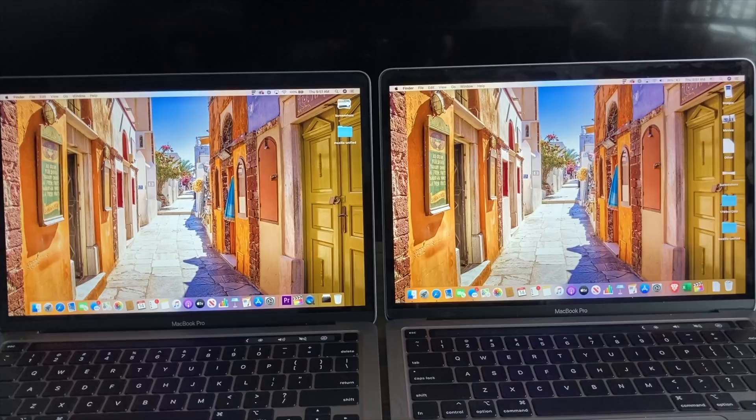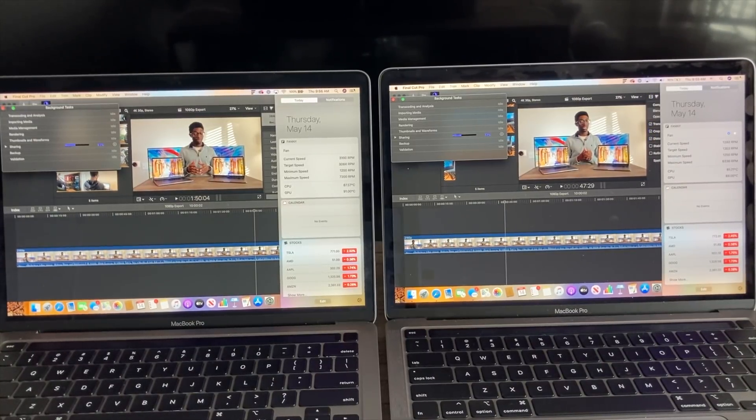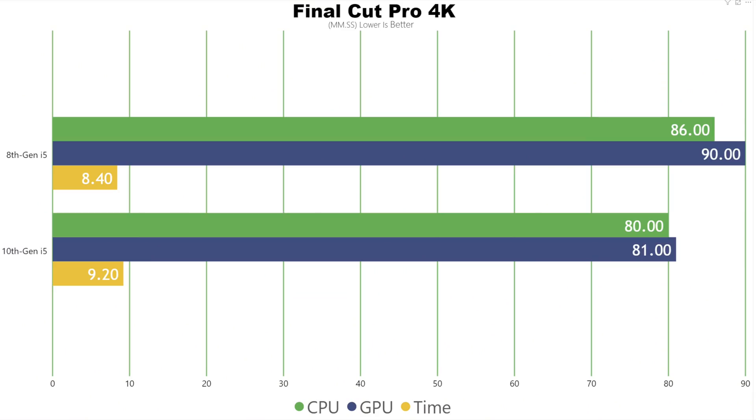For my 4K testing, I imported and exported a 4K video in Final Cut Pro. The 8th generation finished in 8 minutes 40 seconds, and the 10th generation finished in 9 minutes 20 seconds. I'm not sure if Apple has released an update optimizing the 10th generation chips, because the fans were pretty much maxed out on the 8th generation, whereas on the 10th generation the fans were ramping up quite a bit during 4K testing. But overall it just seemed to lag behind the 8th generation.